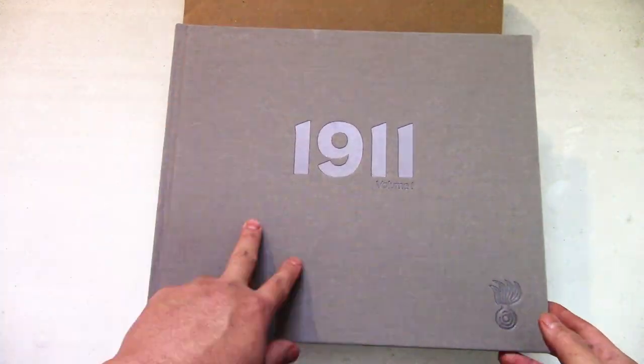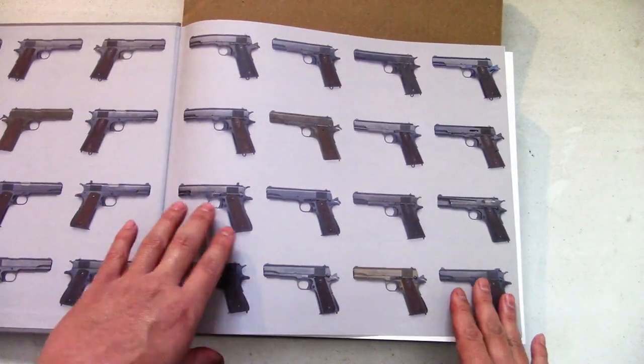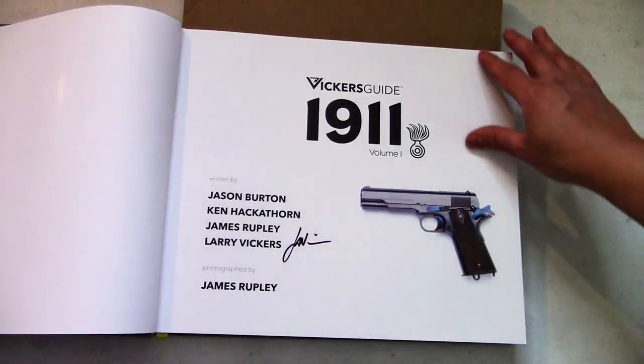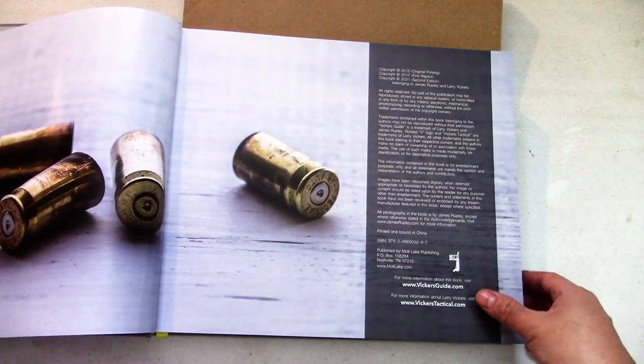Hey guys, BatJackJW here. I got the Vickers Guide 1911 book, Volume One. I pre-ordered mine and it finally came in. I got the signature edition, which is signed by Lav himself. Godspeed Larry, hope you're doing well — get better man, we need you to survive.